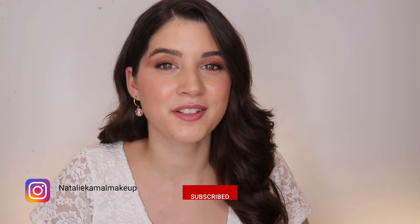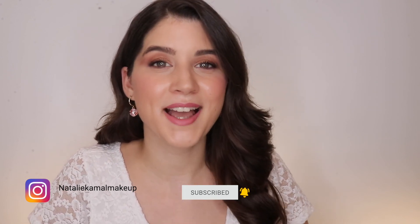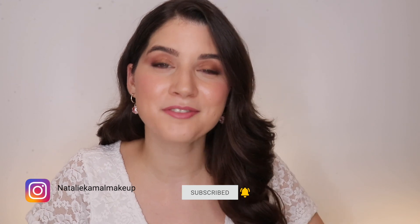I hope you liked today's video and found it useful. If you want to buy a Charlotte Tilbury eyeshadow and aren't sure which one to get, I'd love to know which is your favorite eyeshadow palette from Charlotte Tilbury or any other brand — I always love getting recommendations. If you enjoyed this video please give it a thumbs up, subscribe, and thank you so much for watching — I'll see you next time.